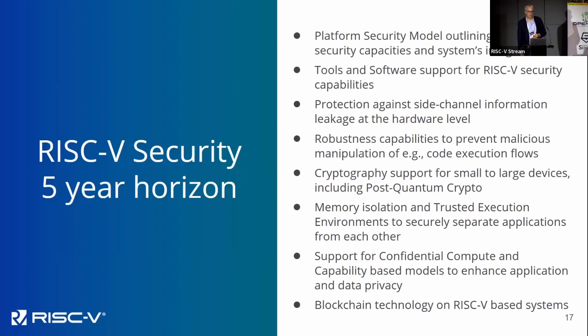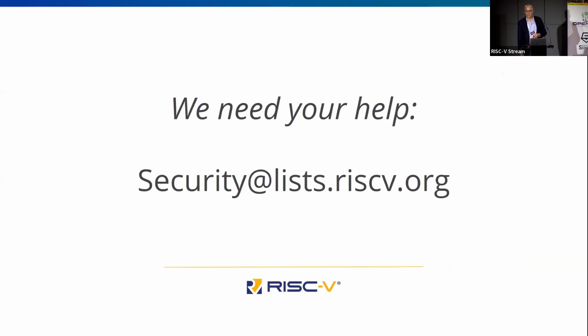We've gone from one or two groups last summer to about 11 now, and we need your help. If you know of anyone with security expertise, drop us an email or talk to us offline. Your contributions would be very welcome.